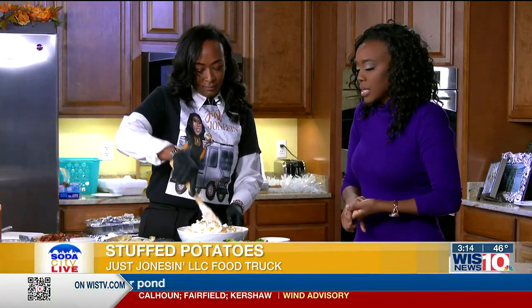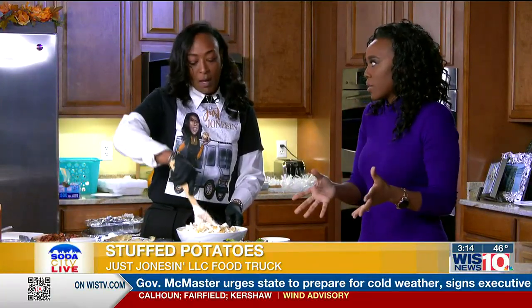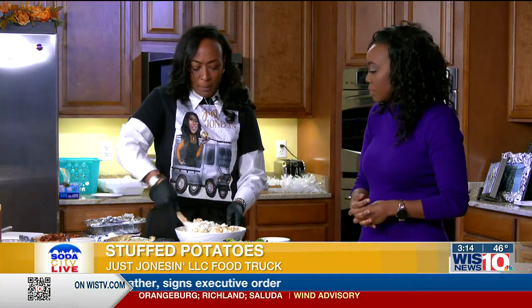You're sharing three with us today, but you have several. Can you tell us about them? I have about 15 potatoes. We do a veggie potato — we get a lot of people that just like vegetables, no meat. So we do a veggie with onions, peppers, mushrooms, broccoli.